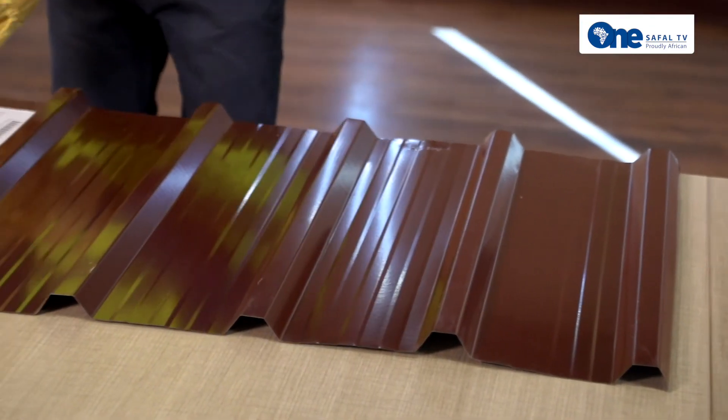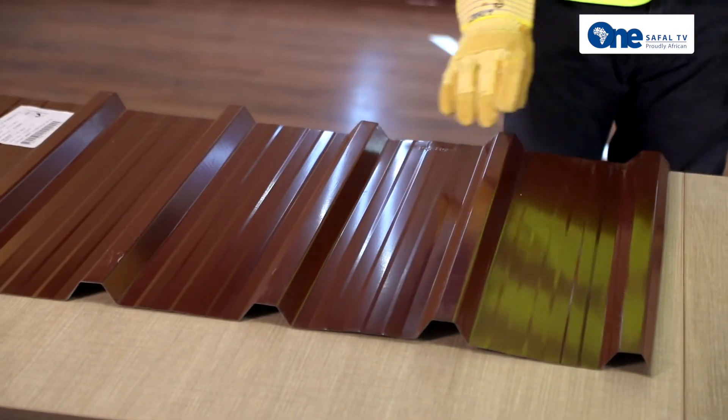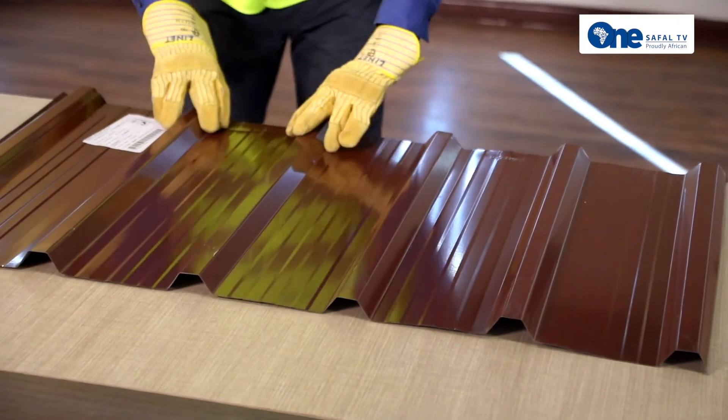I also want to emphasize one of our new innovations which is called Max Cover. When I spoke about 782 mm in Kawa Max, we also have a Max Cover profile which is made from wider coils. The cover width of the Max Cover is 1015 mm.